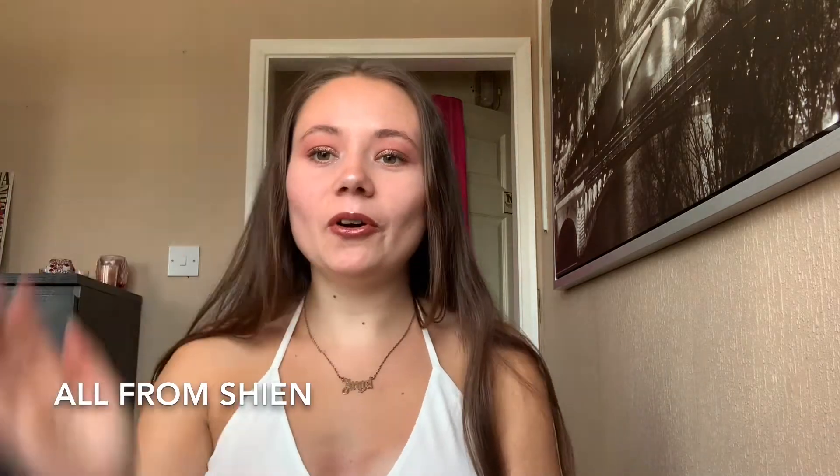So today I'm gonna do a little try-on of all the clothes I bought in lockdown. The first thing I bought was this angel necklace and I really love it, but it's just a cheap £2.99 necklace. I really need to invest more money into necklaces because they stop going all horribly bronze colored.